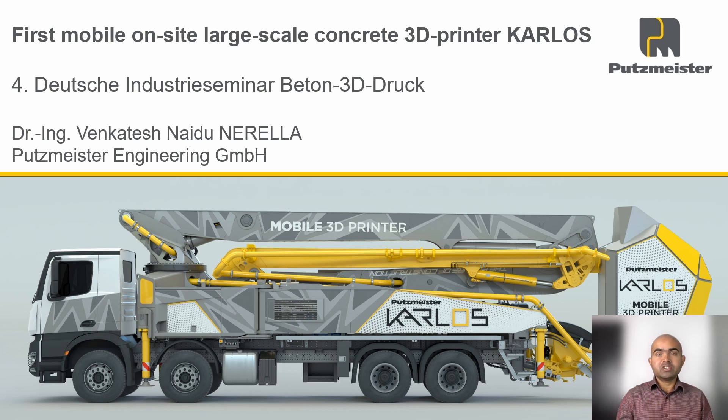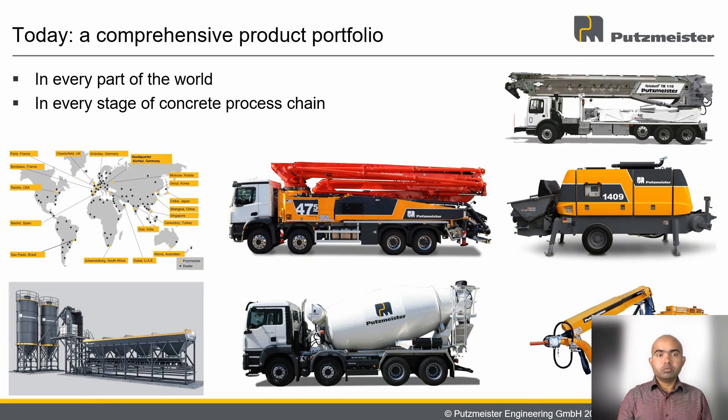Let us start with what Putsmeister is doing today, tomorrow and for the future. Today, Putsmeister is one of the leading manufacturers of concrete machines in the world, present in every part of the world and in every stage of the concrete process chain. Putsmeister manufactures batching plants for the production of concrete, truck mixers for transport, and stationary as well as mobile concrete pumps for the placement of concrete. Our products also include short-crate machines, mining equipment, mortar and screed machines, and industrial pumps.